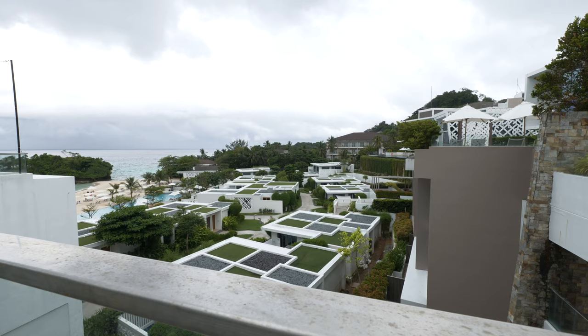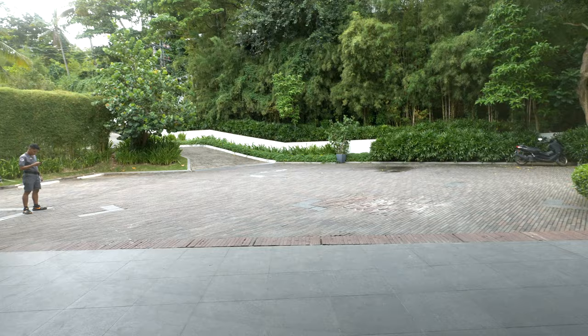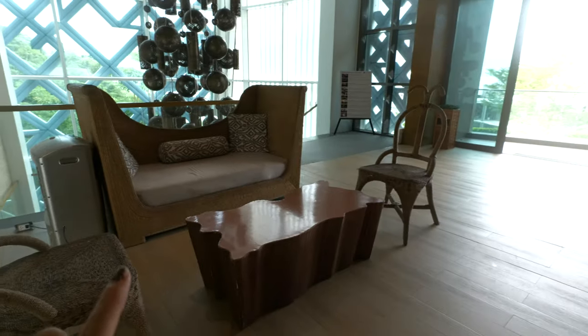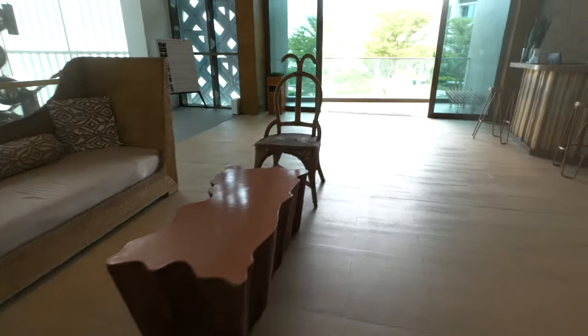This resort is terraced, and so there are going to be lots of stairs, but there are also lots of elevators — very easily accessible to anybody, especially families or persons with disabilities. The grand driveway and entrance, the front desk is so simple, modern, very contemporary styling, but they also incorporate the woods, the rattan, the very Filipino style as well.